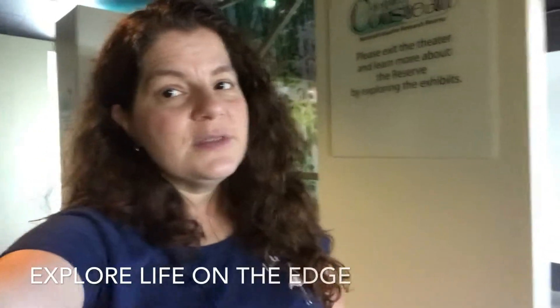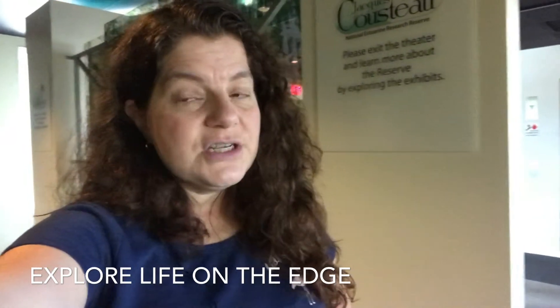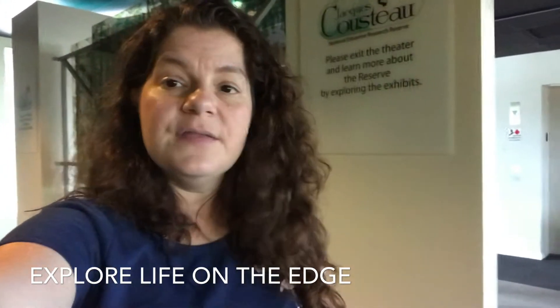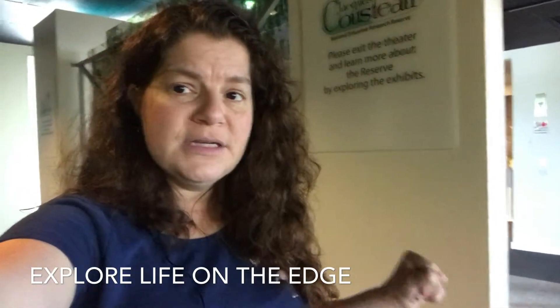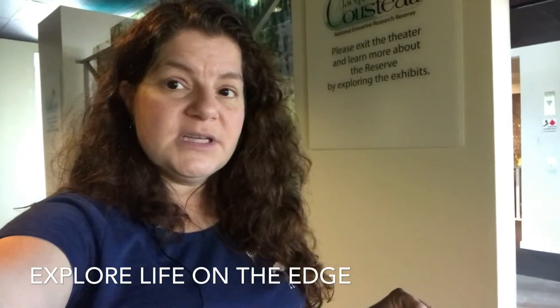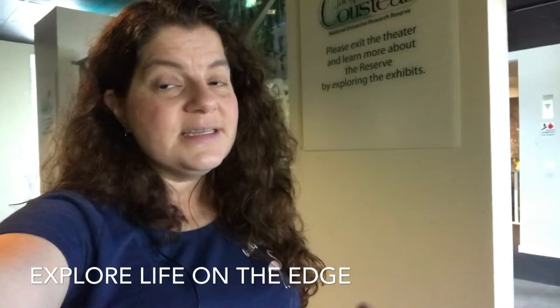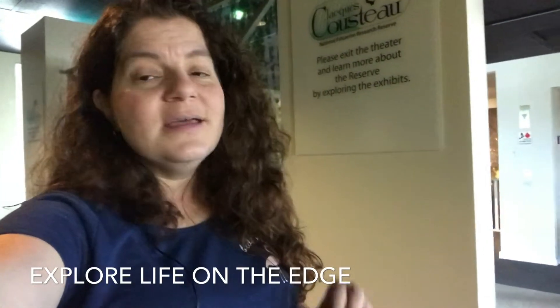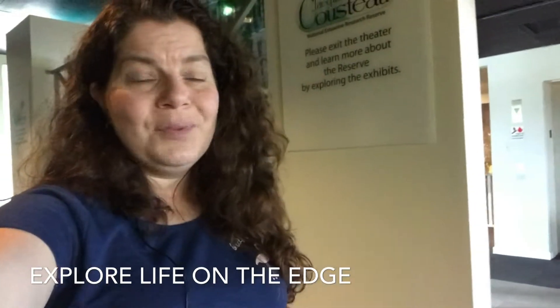Number three thing to do at the Tuckerton Seaport on a rainy day is to check out the Life on the Edge exhibit in the Visitor Center on the top floor. This is a multi-display exhibit. There are lots of things in this particular exhibit area for kids to see, touch, explore, and watch. Whether it's a rainy day or not, definitely a place for you to hang out here with your kids and learn.